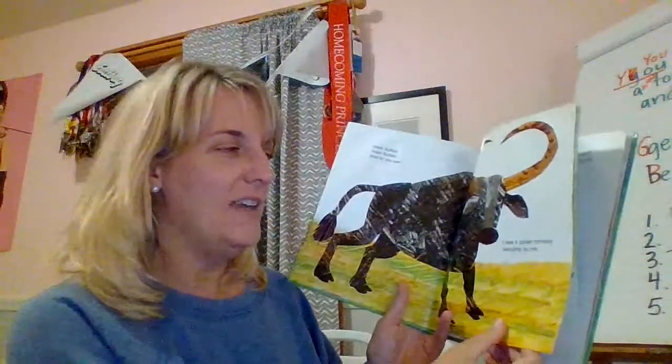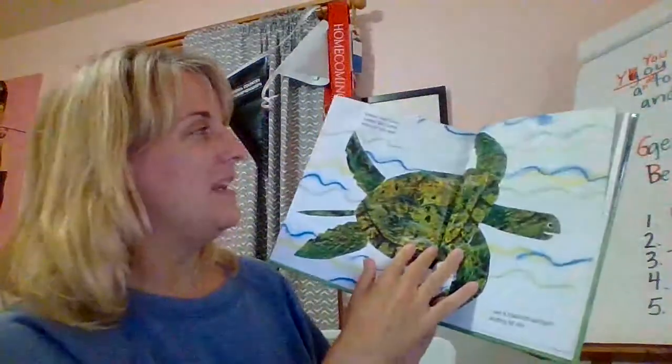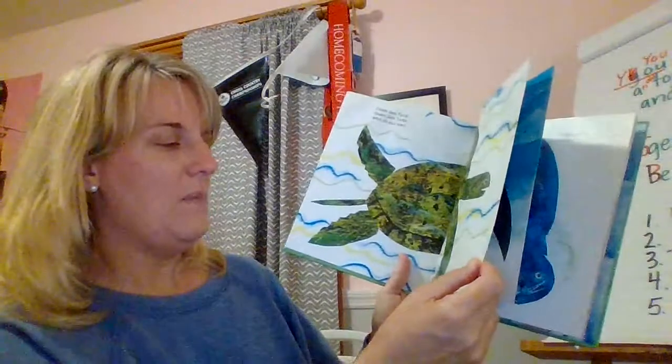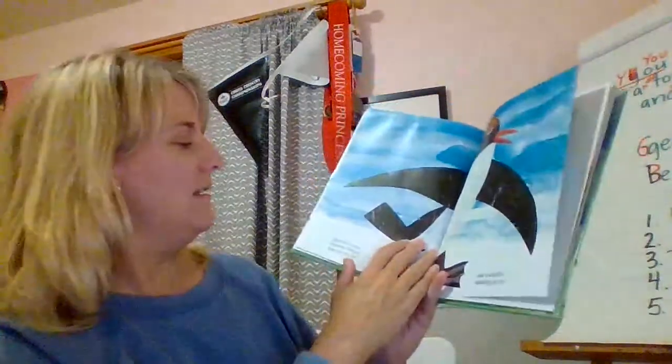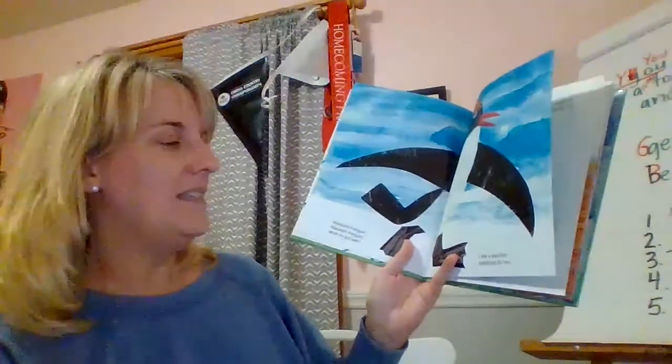Water buffalo, water buffalo, what do you see? I see a spider monkey swinging by me. Spider monkey, spider monkey, what do you see? I see a green sea turtle swimming by me. Green sea turtle, green sea turtle, what do you see? I see a macaroni penguin strutting by me. Macaroni penguin, macaroni penguin, what do you see? I see a sea lion splashing by me.